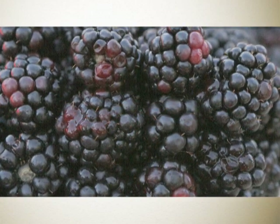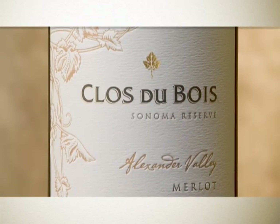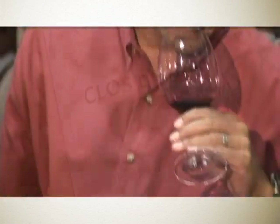The kind of characteristics that I get are blackberry fruit, cassis, licorice. The real defining characteristic of Alexander Valley Merlot and Cabernet Sauvignon is the softness of the tannin and the approachability.